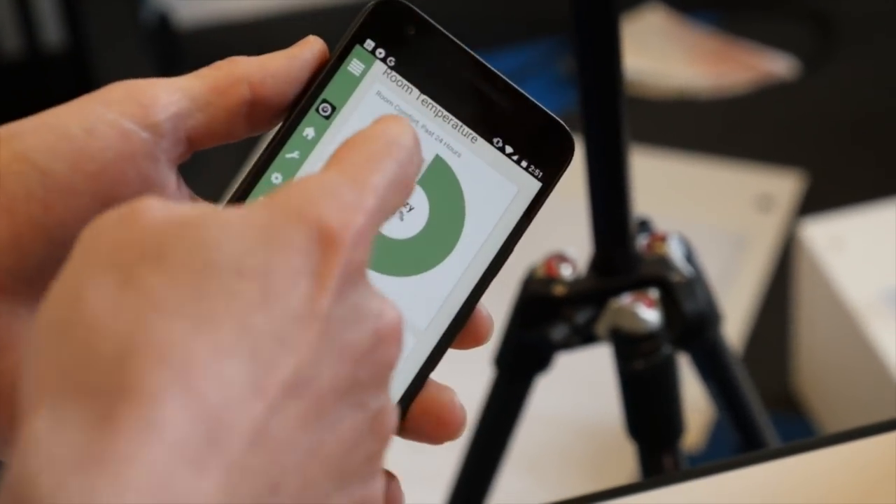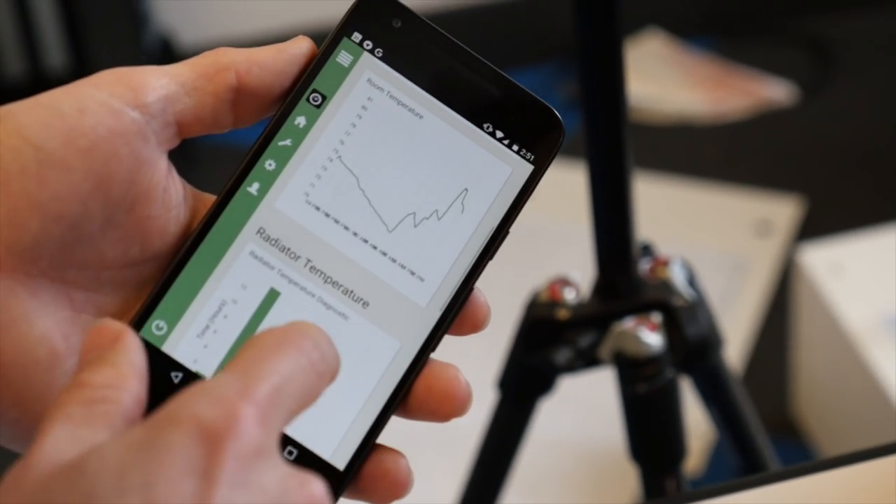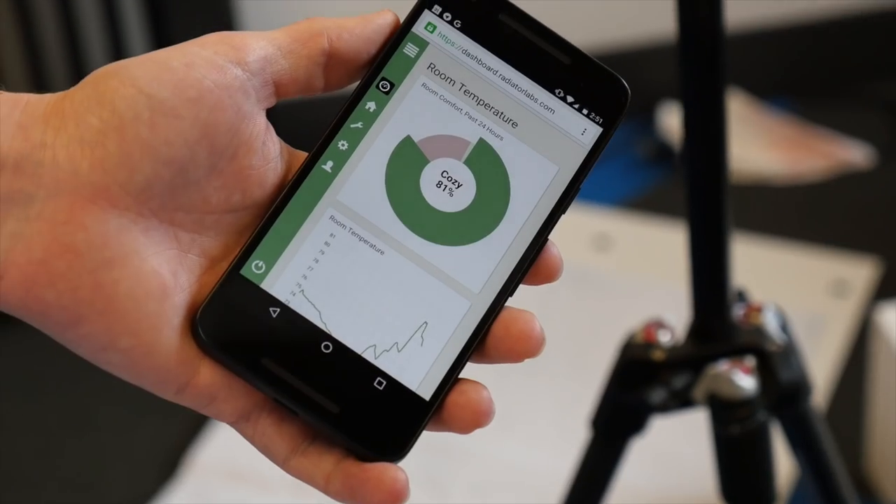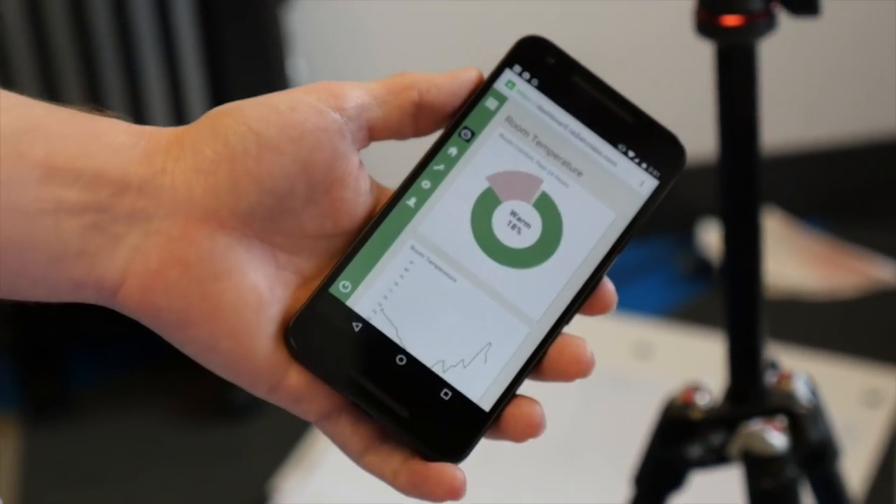You are 81% cozy, you're 18% warm. What does that mean — how percentage cozy I am? It means that 81% of the day you're cozy, meaning it's between a certain target temperature range. I think cozy is like 73 to 76 degrees or something like that.